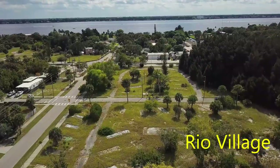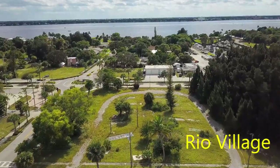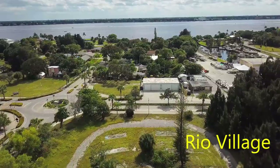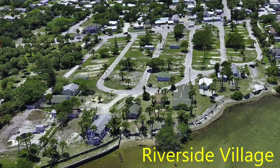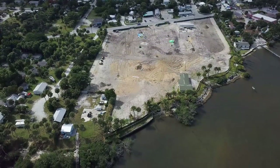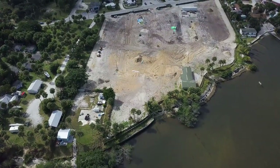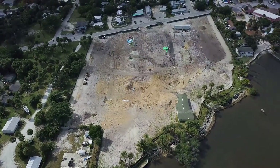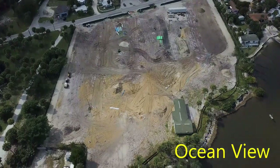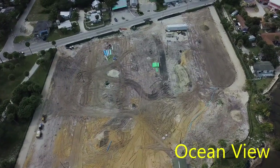Rio Village is still listed as active on the DBPR License Search website, but every home is gone. The neighborhood around it is full of manufactured homes, which adds to the mystery. I visited Riverside Village earlier this year and it looked very similar — a sign promised something coming soon. Major construction is now underway. I called the number on the sign and was told they are building a new resort community featuring smaller homes than those at Ocean Breeze, to be called Ocean View. Home prices, lot rents, and further details were not available, but you can call the number and leave your email address to be kept informed.